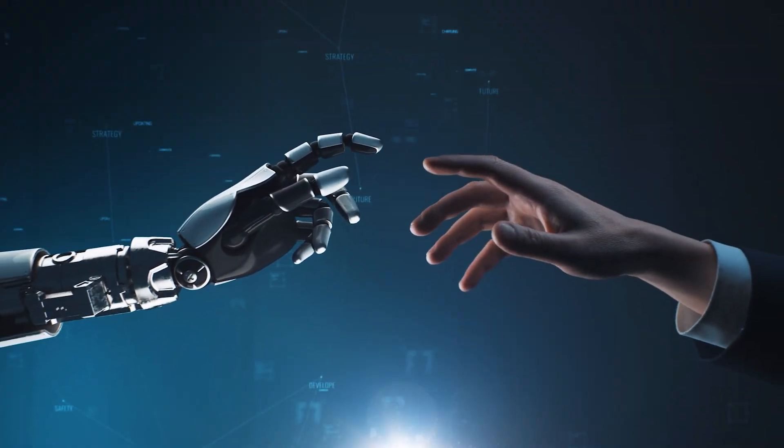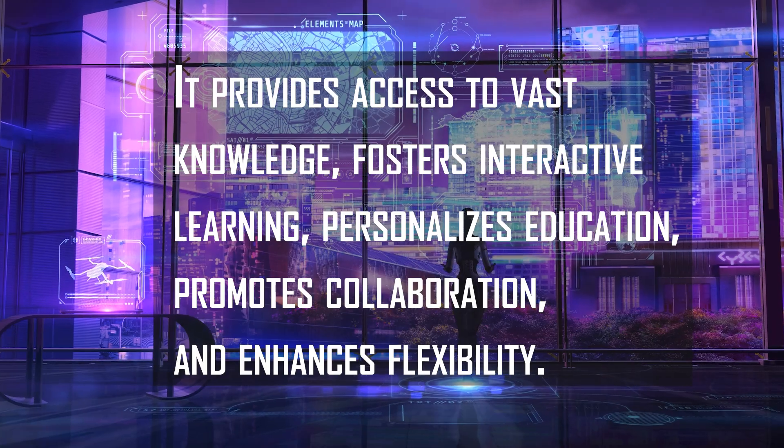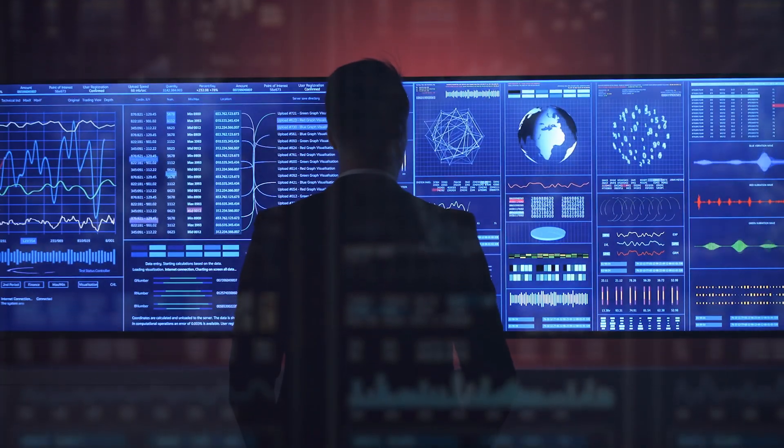In conclusion, technology is transforming education in remarkable ways. It provides access to vast knowledge, fosters interactive learning, personalizes education, promotes collaboration, and enhances flexibility. However, we must address challenges like the digital divide, information overload, and screen time to ensure a balanced and inclusive learning experience for all.